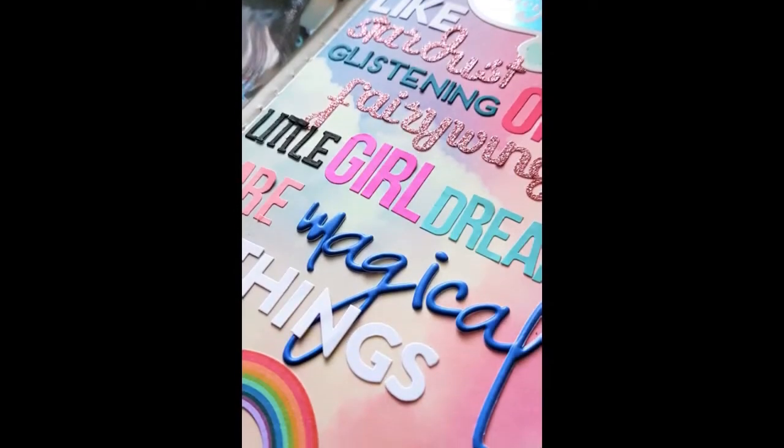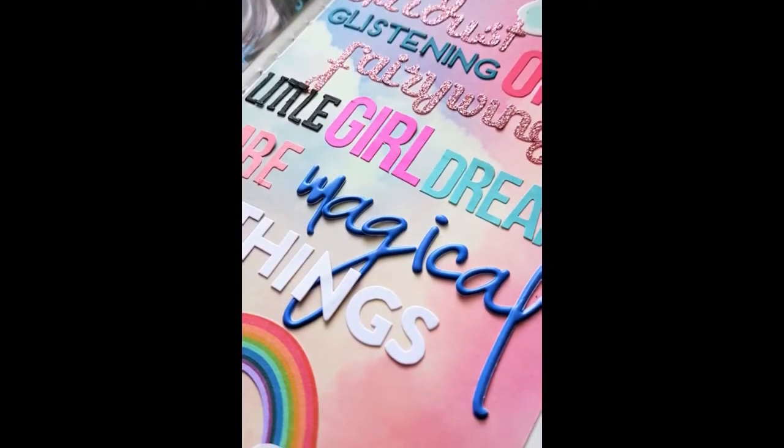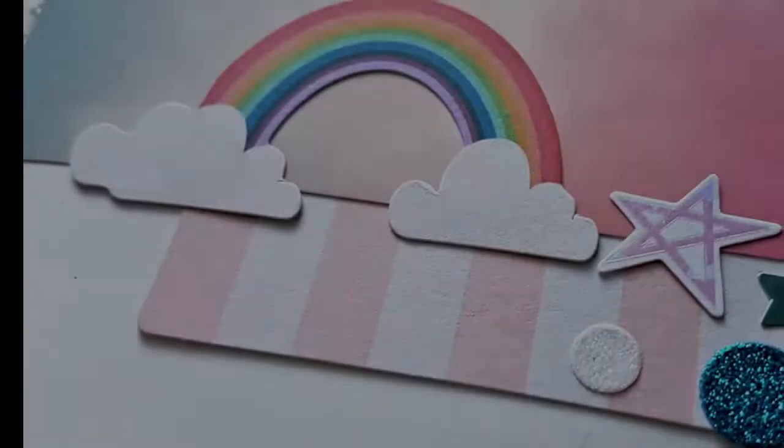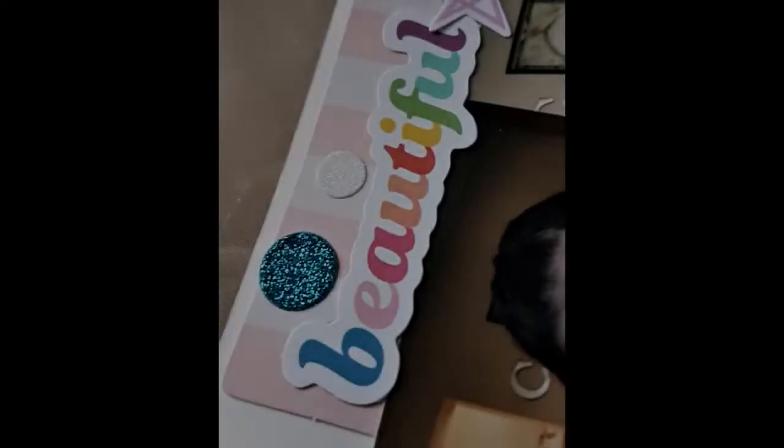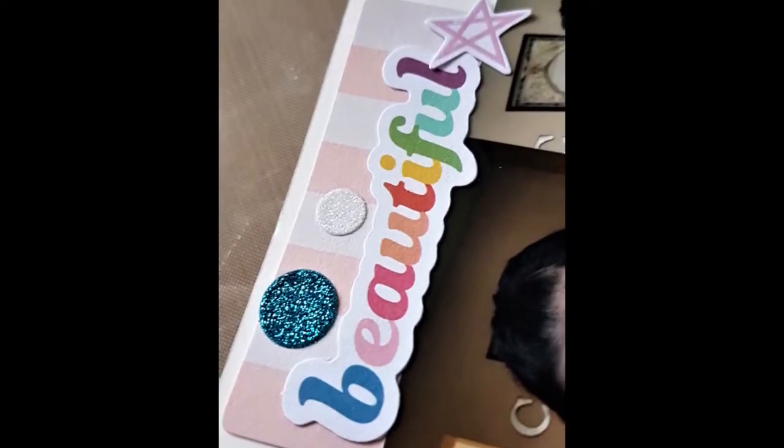This was so fun to do and it's just really pretty and cute. Thank you so much for watching — I really appreciate it. If you have any questions, leave them for me down below, and go check out Crystal because she is on a roll right now. Until next time, happy scrapping. Bye.